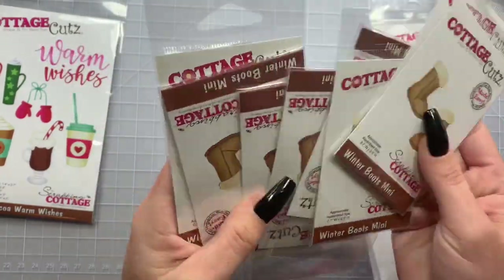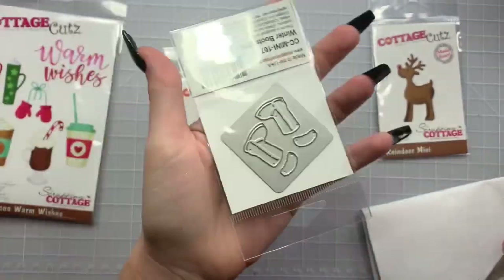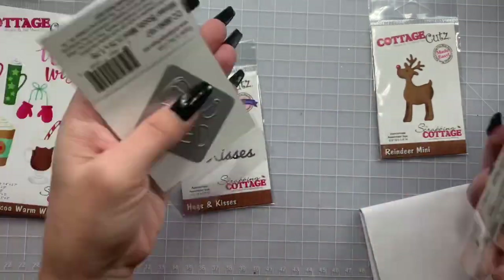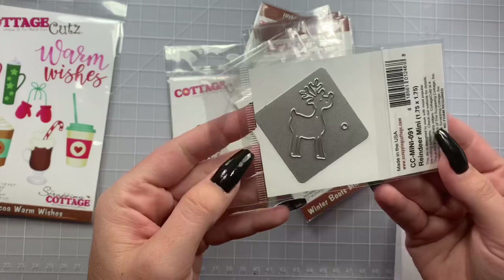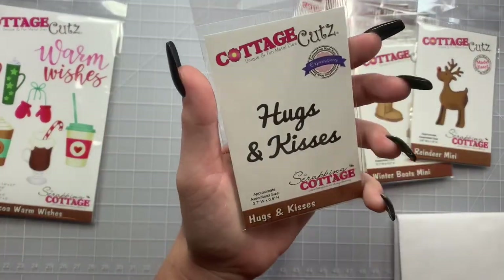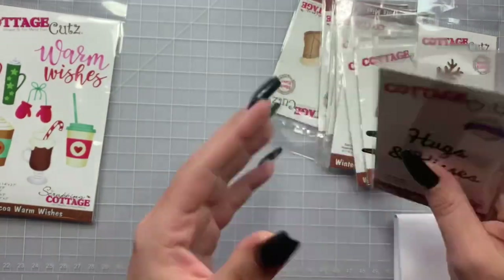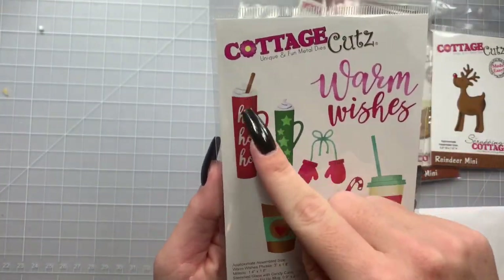I got the winter boots for some racks and I think they're super cute — little boots! The Cottage Cuts stuff comes on one plate so you don't lose the other items. Same with the reindeer — there's his little nose. Then I got this 'Hugs and Kisses' one that I could use for Valentine's Day.